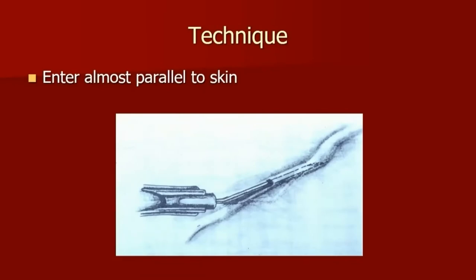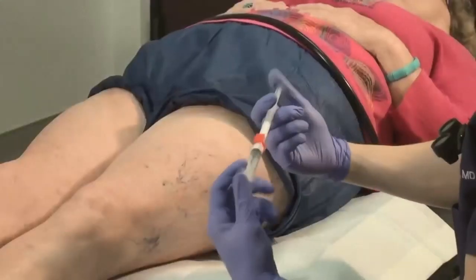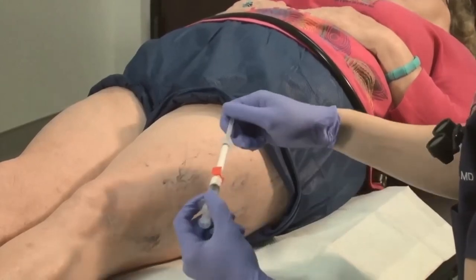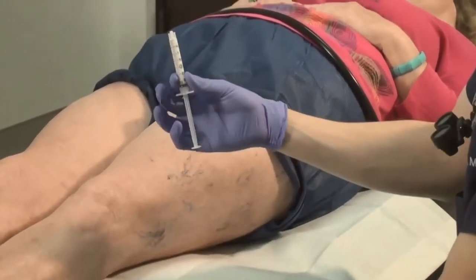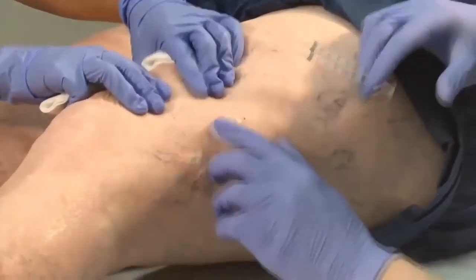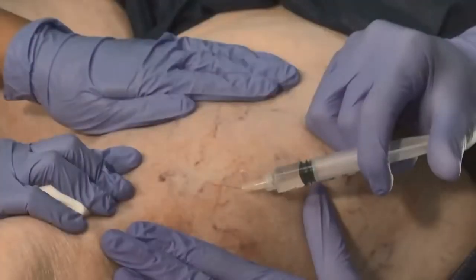Technique-wise, you want to inject almost parallel into the skin. This is a good illustration showing how the needle is bent with bevel up. You want to only inject when you know that you're actually in the vessel — do not inject blindly. Here's a little movie showing foam sclerotherapy at a 3:1 ratio of polydocanol. You want to treat the larger vessels and watch the sclerosant feed through. The movie has been sped up, so please do not inject this quickly or else that may cause problems.